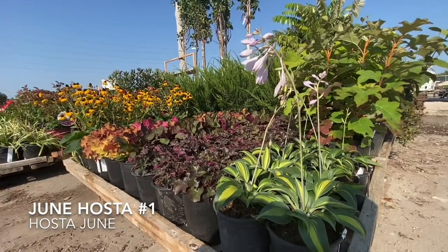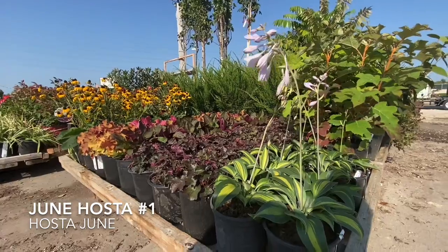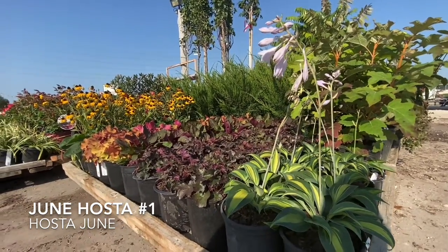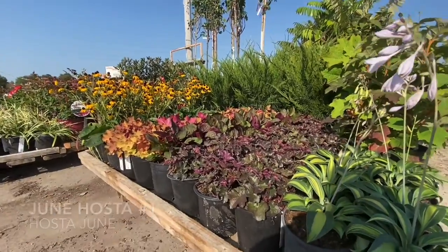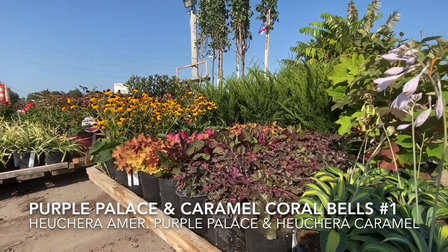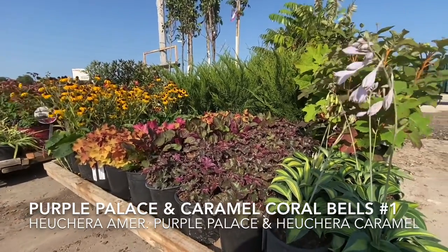So in this section, you can see a couple different things. Up front we have some June Hosta. Behind that to the right is an Oakleaf Hydrangea. And then you have a bunch of different types of Jougar — so you have Purple Palace and then you have Caramel, as well as some American Gold Rush Rudbeckia back there. It's a really nice little perennial order right there.